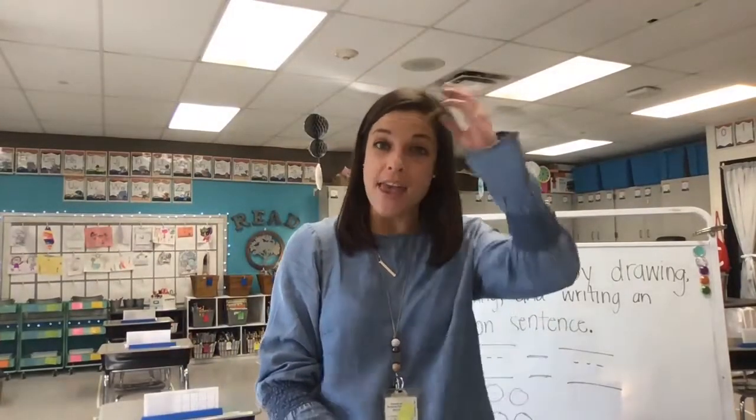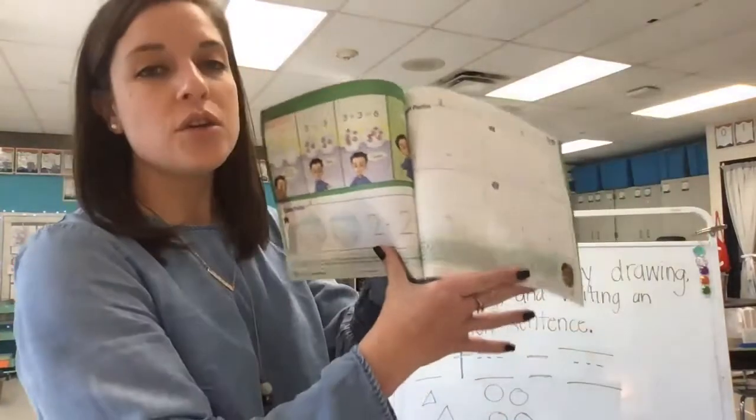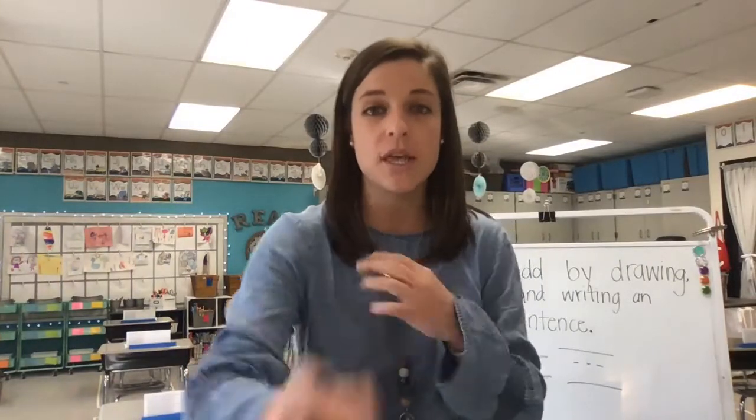Hi friends, happy Monday. Welcome back to Math Today. Today for Math we will need from our Envisions workbook page 341, 342, and then 343. You will also need a pencil, so go ahead and pause the video and grab the materials that you need.